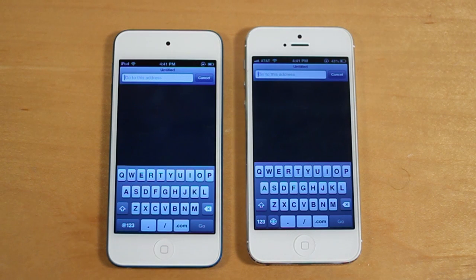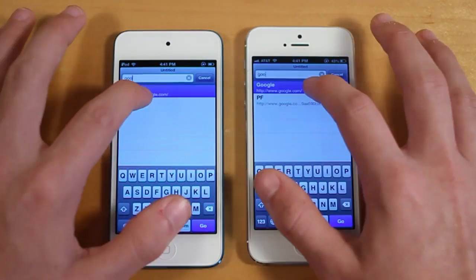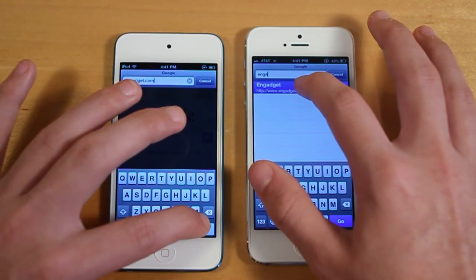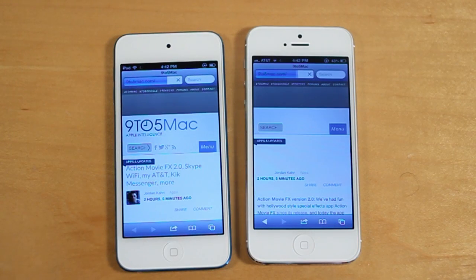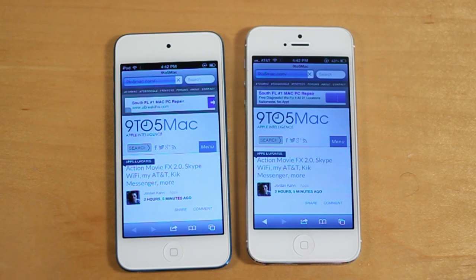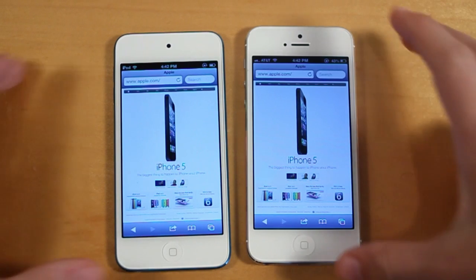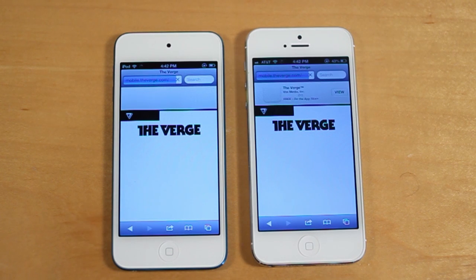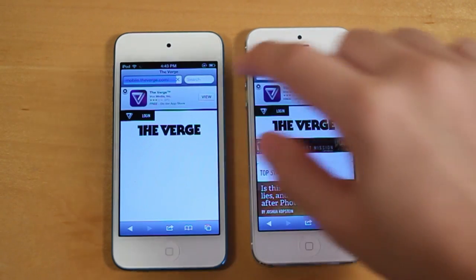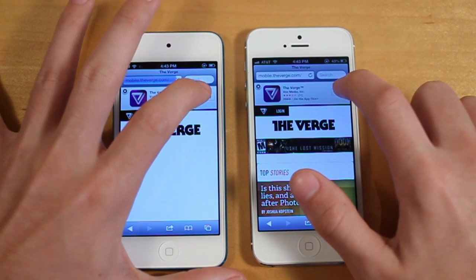Let's go ahead and move on to Safari and load up some various websites. Keep in mind, I cleared the cookies, cache, and history, and I'm connected to the same Wi-Fi network. So let's start off with going to Google, which is a simple website, then Engadget, 9to5mac.com. It looks like this is having some trouble loading the web page, but let's go ahead and click View on the Verge application and see which one loads up the App Store quicker in the application.